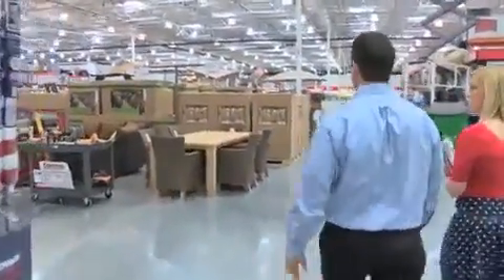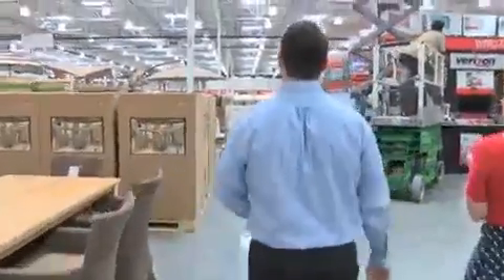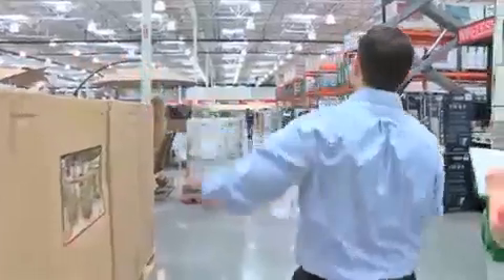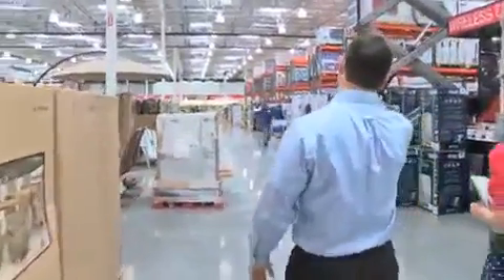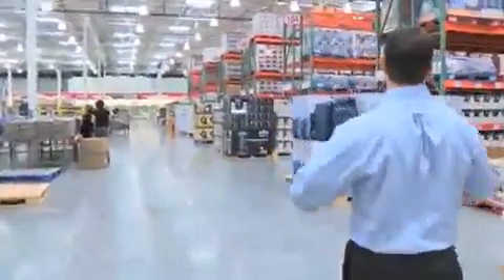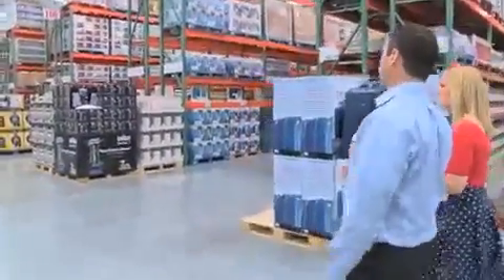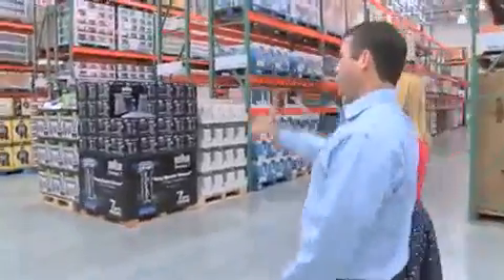Every building is divided into four sections: we have hard lines, center, foods, and then in the back area we have our fresh food departments — bakery, meat, and deli. Down the hard line side is really everything for your home: office supplies, personal care items, small appliances, hardware, and automotive.